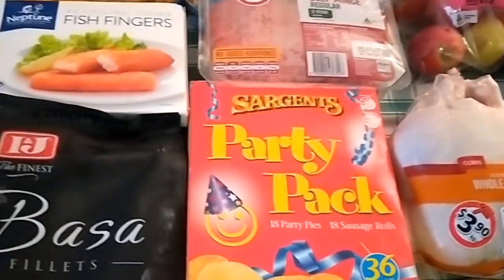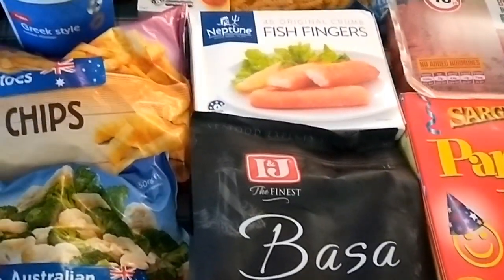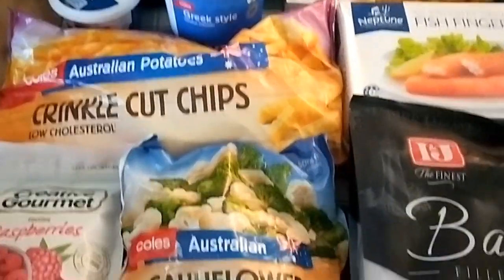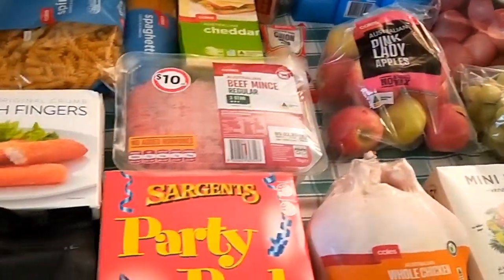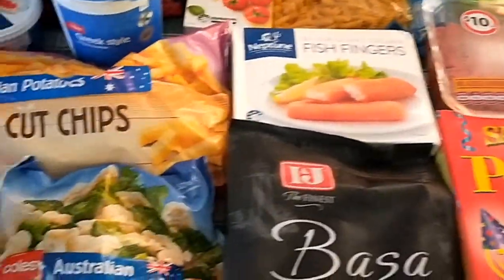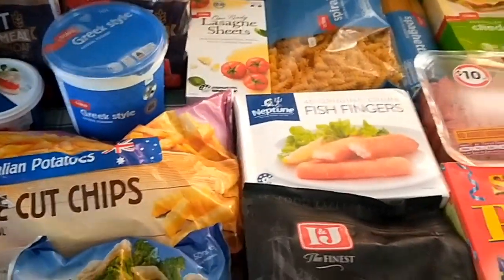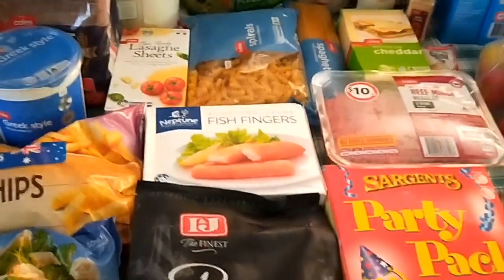I think I've got about $15 to $20 left for a top-up of milk or bread. I think this fruit will see us through because I've got plenty of frozen fruit and tinned fruit if we run out. That's my order for this fortnight — thank you.